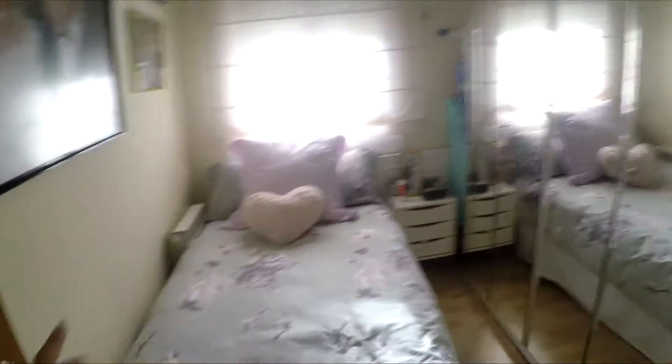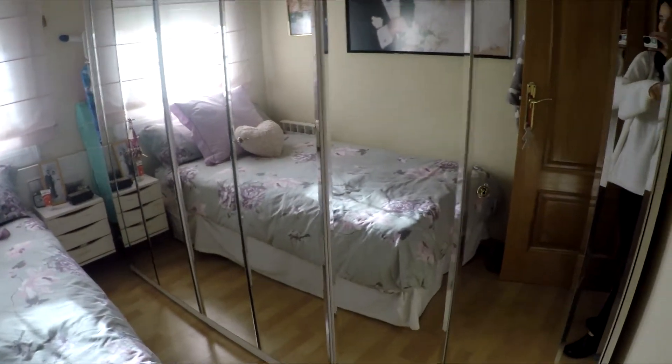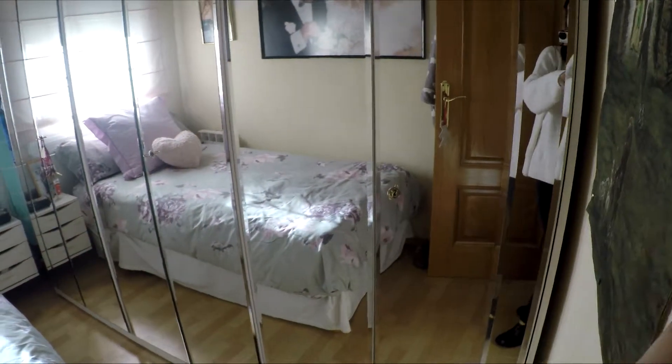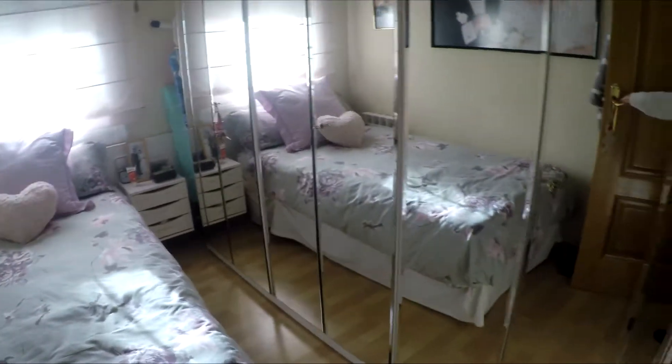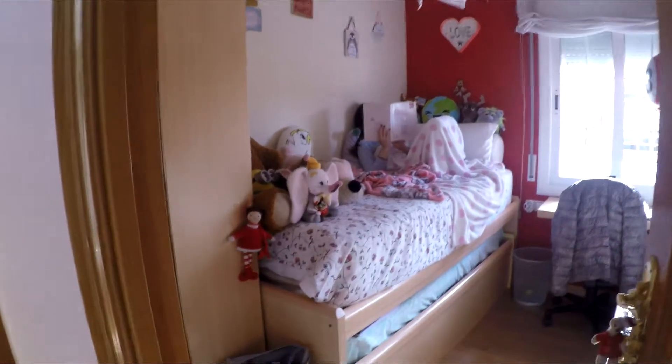Over here there's one of the rooms — all of those are wardrobes. It's going from one side to the other side of the room so it's massive. That's the door. That's the Christmas tree for next year for the new house.